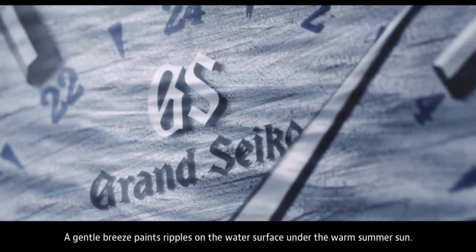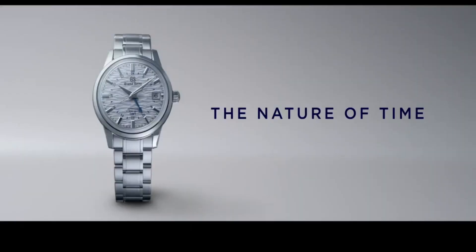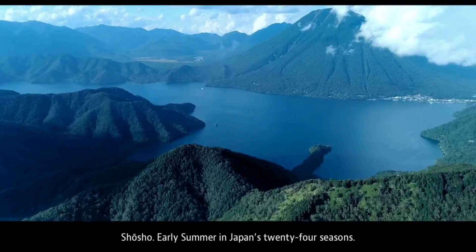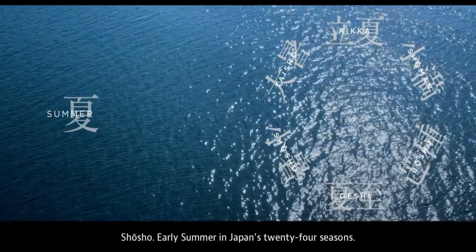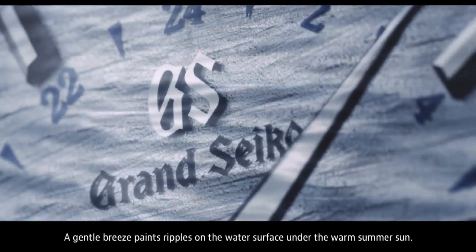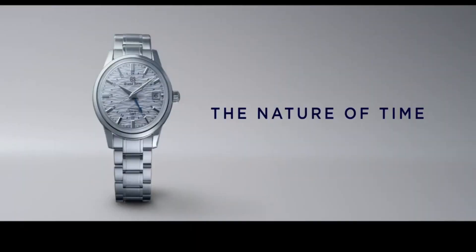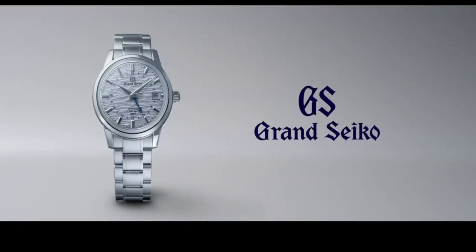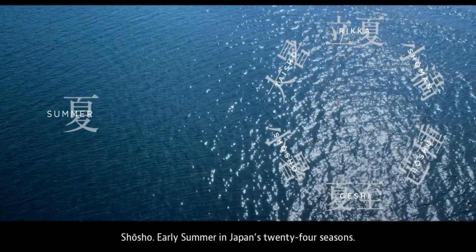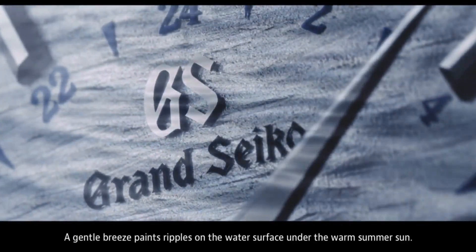Accuracy: plus 5 to minus 3 seconds per day when static; plus 8 to minus 1 seconds per day normal usage accuracy. Water resistance: splash resistant. Magnetic resistance: equipped. Weight: 150 grams. Other details and features: 24-hour hand, dual time display function, 37 jewels, calendar link time difference adjustment function, case back with 6 screws, case back with lion emblem, date display, see-through case back.